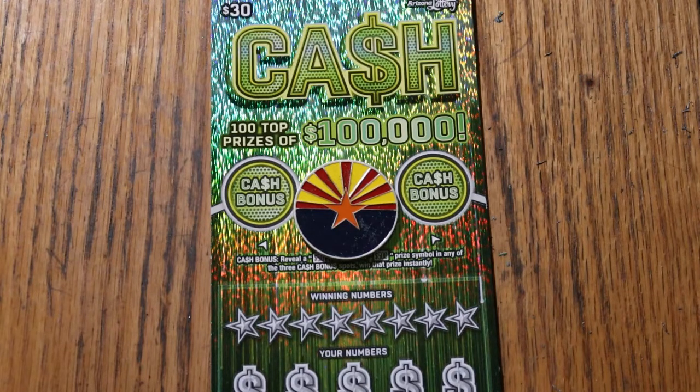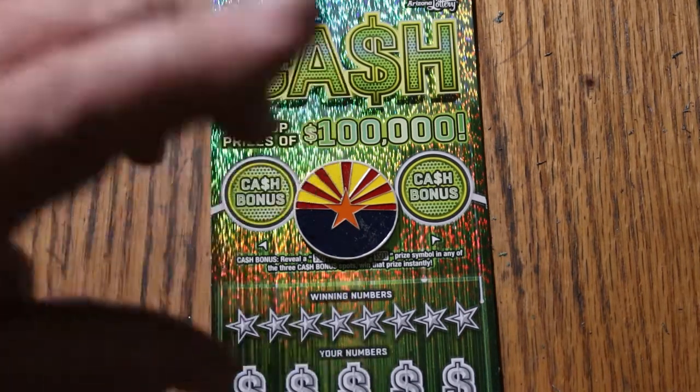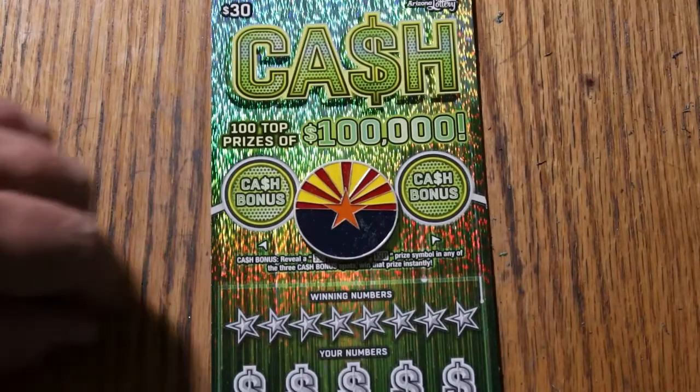Simple — match your number to the winning number, find the stack of money, win the prize. Find the 50 times symbol, win 50 times a prize. Or you can find a bonus for 50, 100, or 500. And not necessarily in that order.